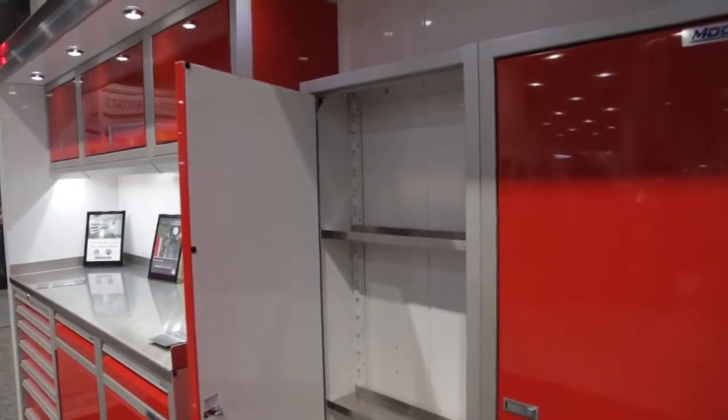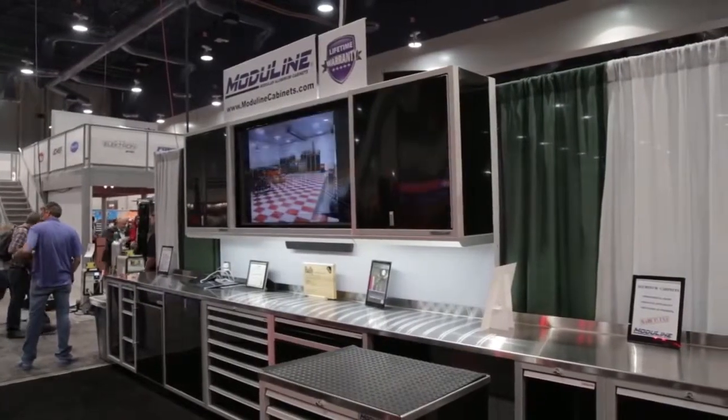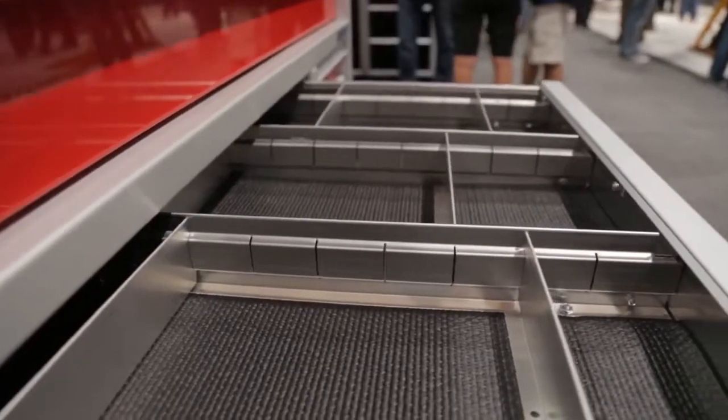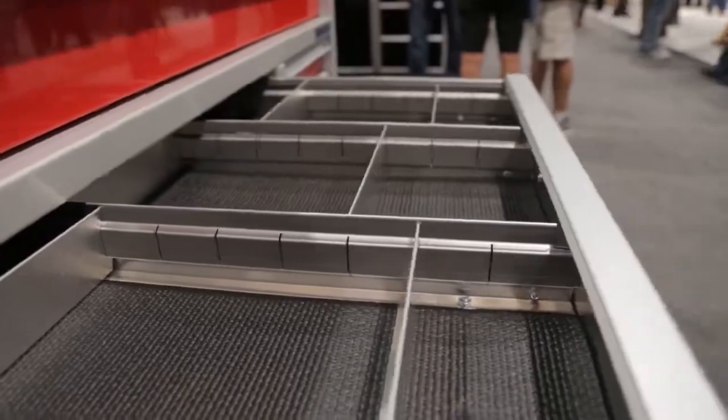We see these cabinets at the racetrack, we see them at race shops — where else might we see these Moduline cabinets? You're going to see them everywhere. Major industry, Fortune 500 type companies, the military uses these, and in people's homes now. Lightweight, strong, looks good. Everybody wants them.